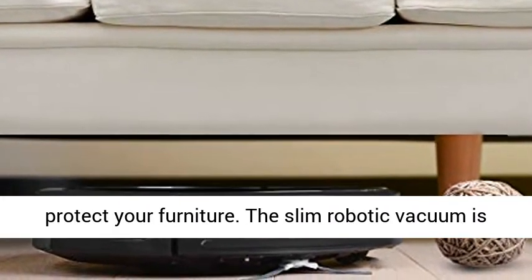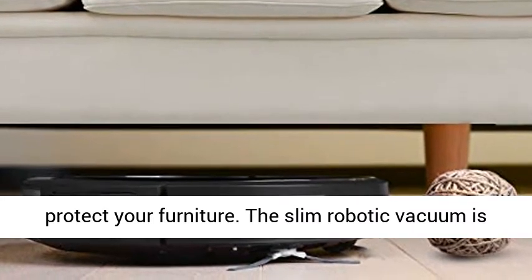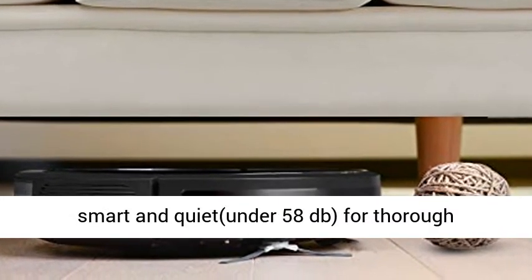The slim robotic vacuum is smart and quiet — under 58 decibels — for thorough cleaning.